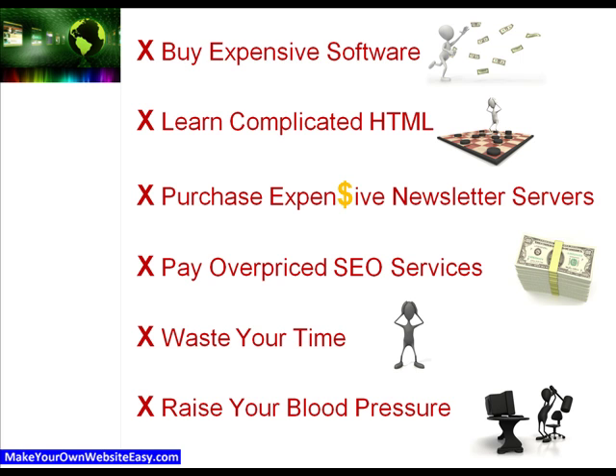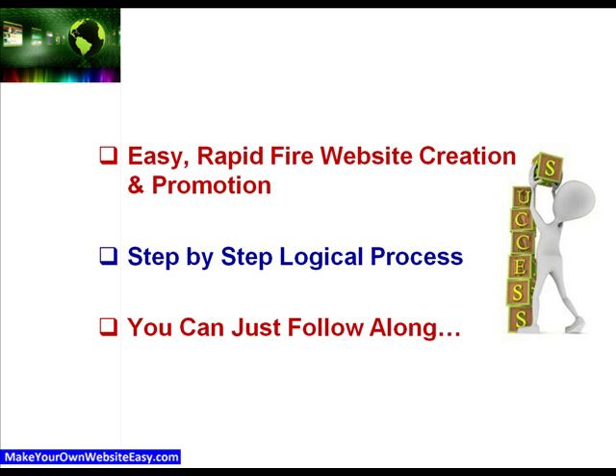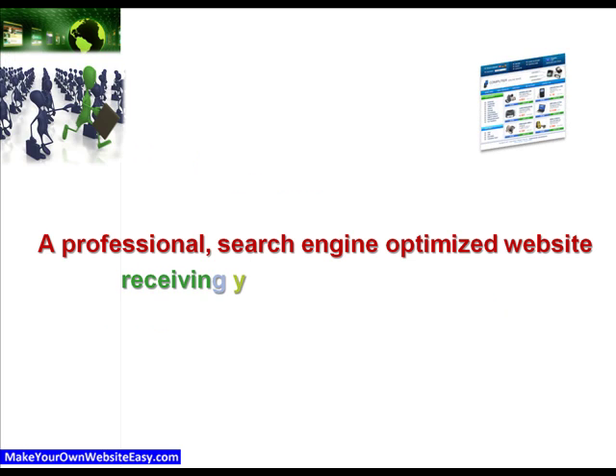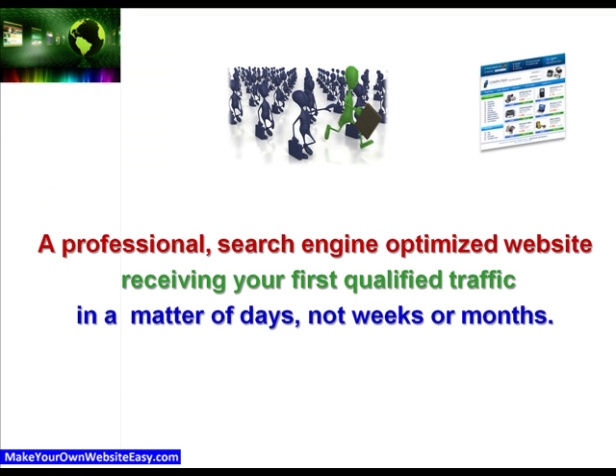We've put together a short gut training series on easy rapid-fire website creation and promotion. We've created a step-by-step logical process based on how we make search engine optimised websites and drive traffic to them. You can just follow along, and by the time you're done, you'll have a professional search engine optimised website receiving its first qualified traffic in a matter of hours, not weeks or months.